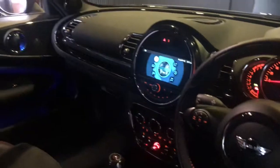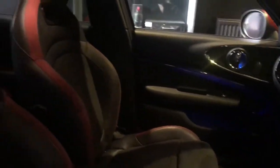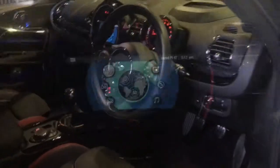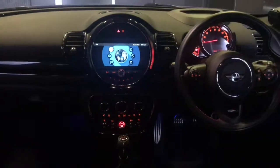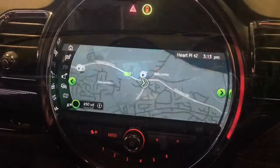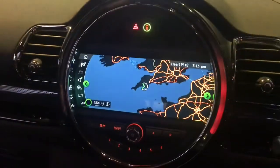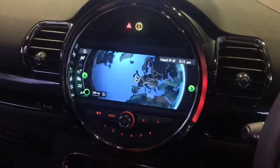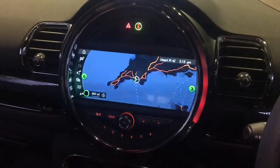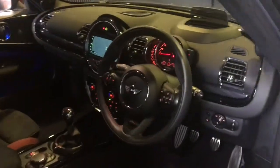The interior of the John Cooper Works Clubman is absolutely rammed with technology. It does of course have the upgraded Harman Kardon and the illuminated door trims. This one also has the navigation plus package giving you the larger touch screen with Apple CarPlay preparation and full navigation. As you can see, this is a full touch screen system allowing full Bluetooth and Apple CarPlay preparation as well. The European navigation does have full postcode search, making it a really nice easy navigation system to use.